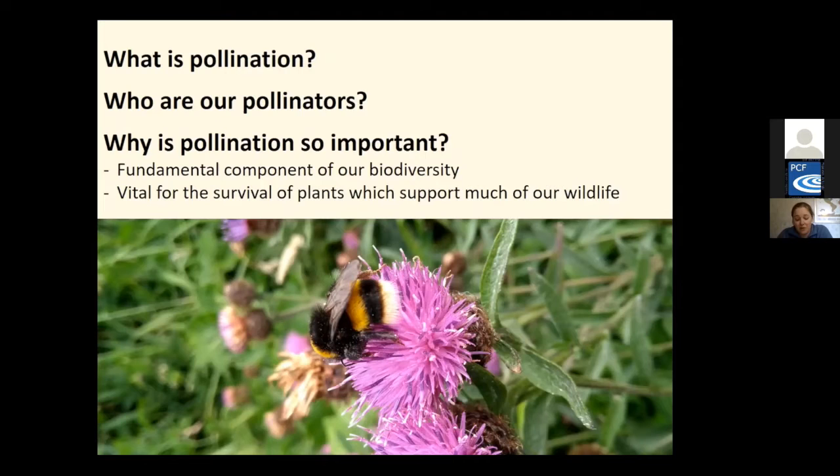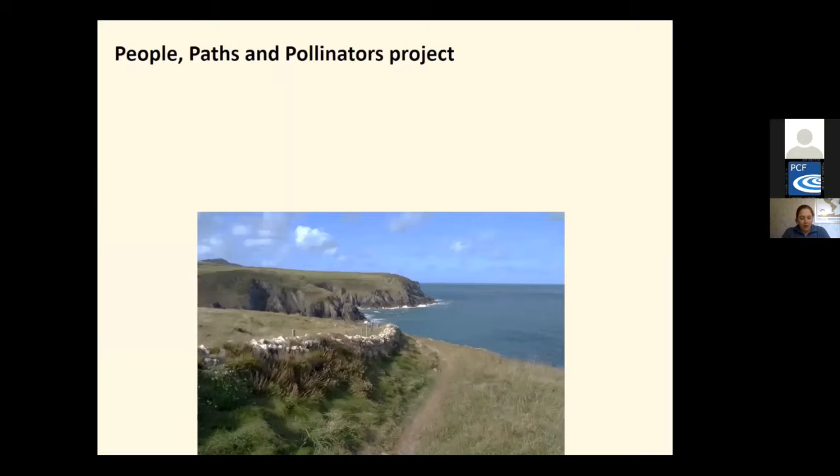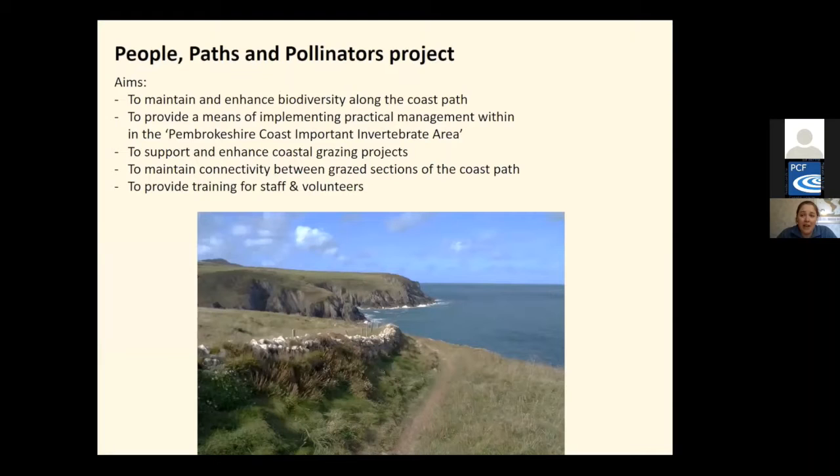The People, Paths and Pollinators project is a three-year project running from August 2019 to August 2022, so we're halfway through now. It has five main aims: to maintain and enhance biodiversity along the coast path, to provide a means of implementing practical management within the Pembrokeshire Coast important invertebrate area, to support and enhance coastal grazing projects, to maintain connectivity between grazed sections of the coast path, and to provide training for staff and volunteers.